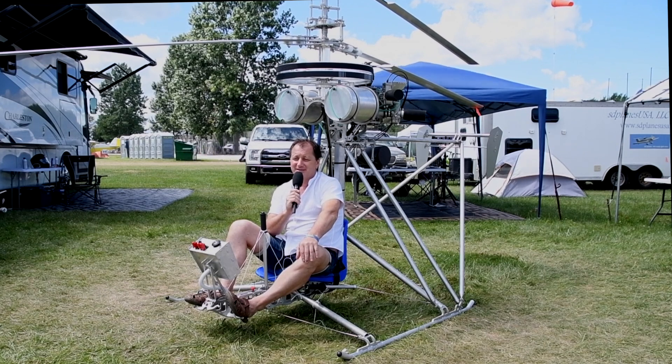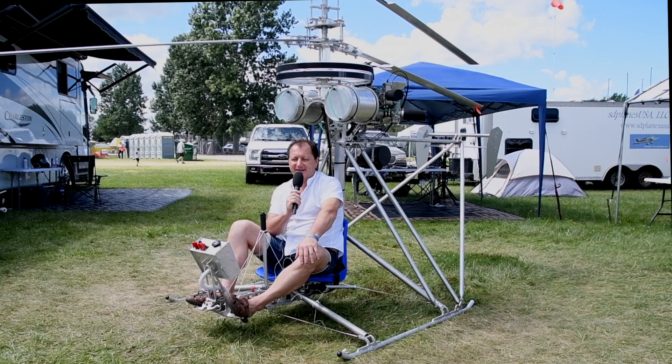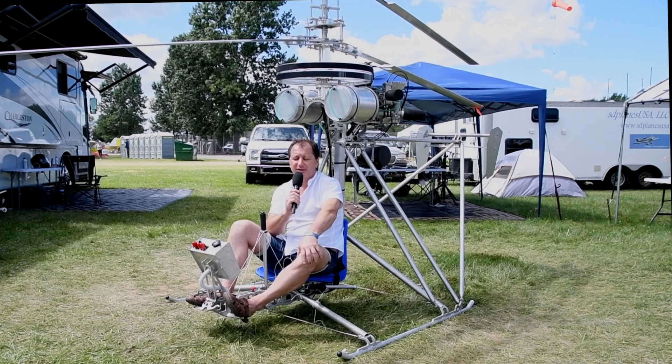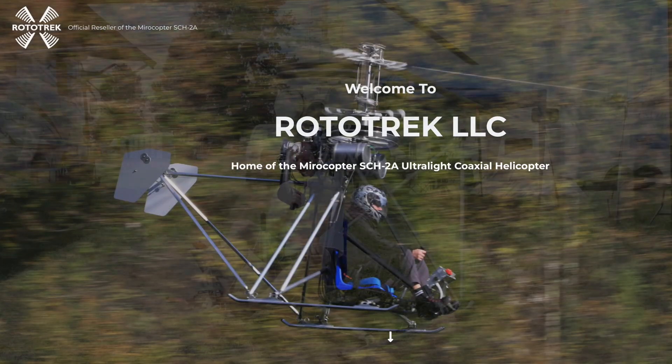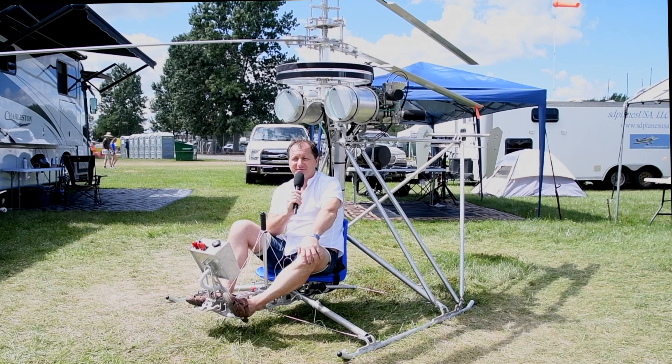So this time, my first time in Oshkosh, I'm representing this VTOL machine with my colleagues from the USA — the representative of Mirocopter company in the US, Rototrek. Like the machine itself, it's quite unique.